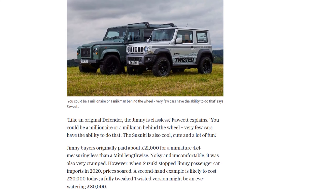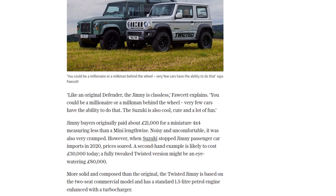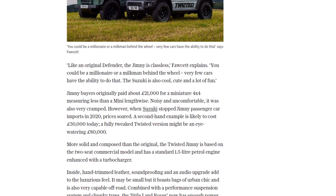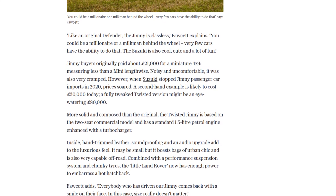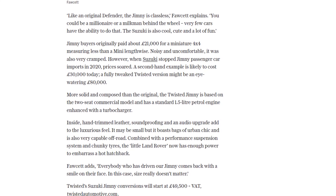Now, you might be thinking, how much does all this cost? Well, a Twisted Jimny conversion starts at £49,500 plus VAT. But be warned — a fully tweaked Twisted version might set you back an eye-watering £80,000. It's a steep price, but for those who can afford it, the Twisted Jimny offers a unique combination of style, capability, and fun.